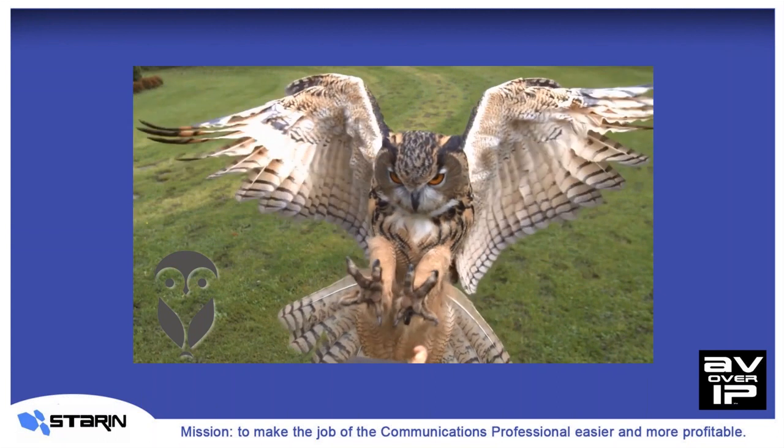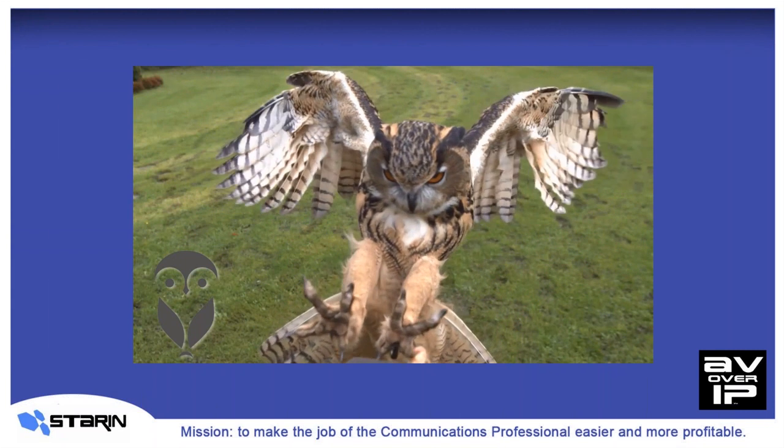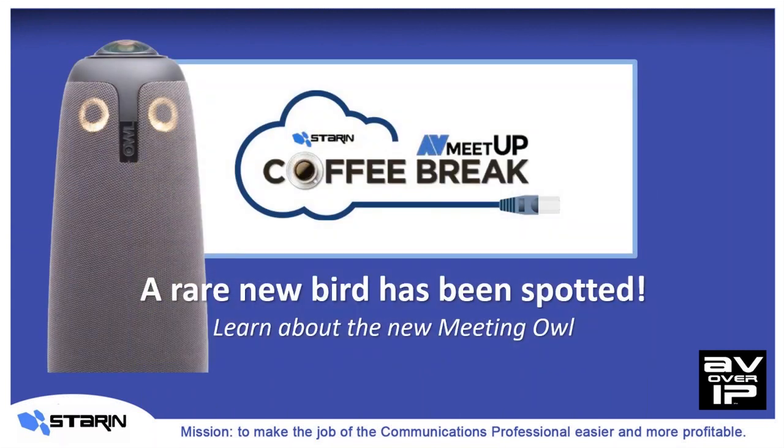Today we're going to let you in on the industry's newest and most intelligent web conferencing solution for huddle spaces, small and mid-sized meeting, and conference rooms. It's been one of the best-kept secrets in ProAV. And just before their big announcement on October 1st, we want to let you in on a little secret and make you a part of our special club that can get you and your customers Meeting Owls long before they begin publicly shipping at the first of the year.